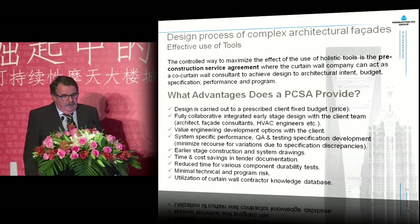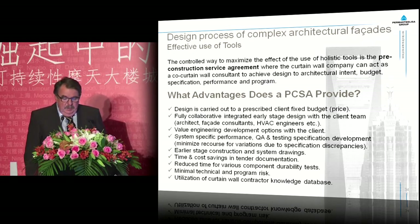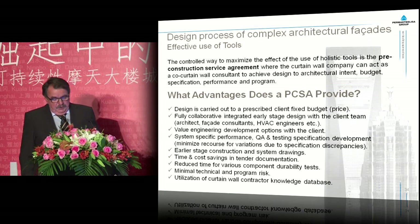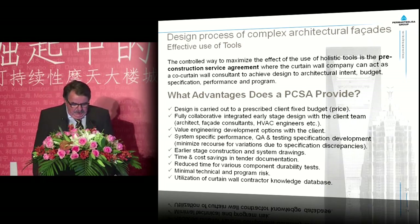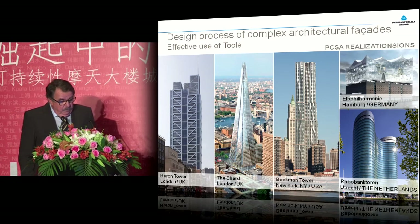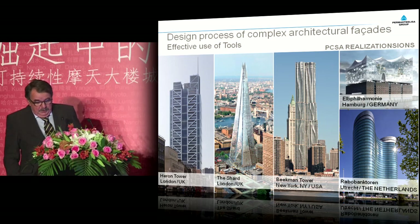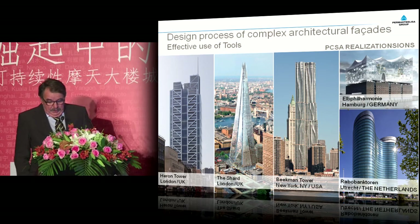What can be an effective use of these tools? We believe that the correct way to maximize the effect of holistic tools is the so-called pre-construction service agreement, where the curtain wall company can act as a co-curtain wall consultant to achieve design to architectural intent, budget, specification, performance and program. There are many advantages — from the design being carried out at a prescribed client-fixed budget, to the utilization of the curtain wall contractor's knowledge database. Over the last year we have done a few impressive buildings on that basis, like the Heron Tower, Shard, Beekman Tower, a project in the Netherlands, and the Elbphilharmonie building in Hamburg, Germany.